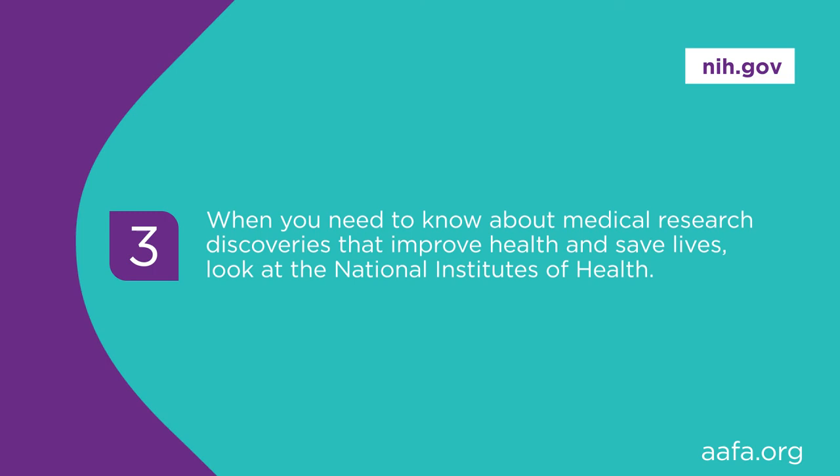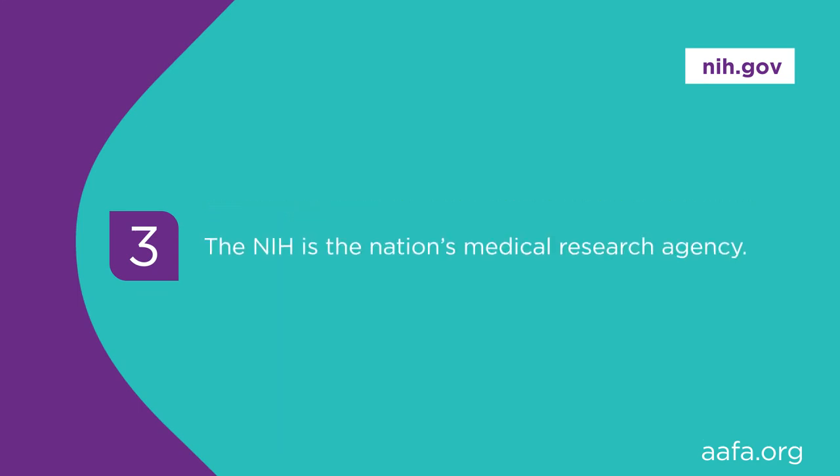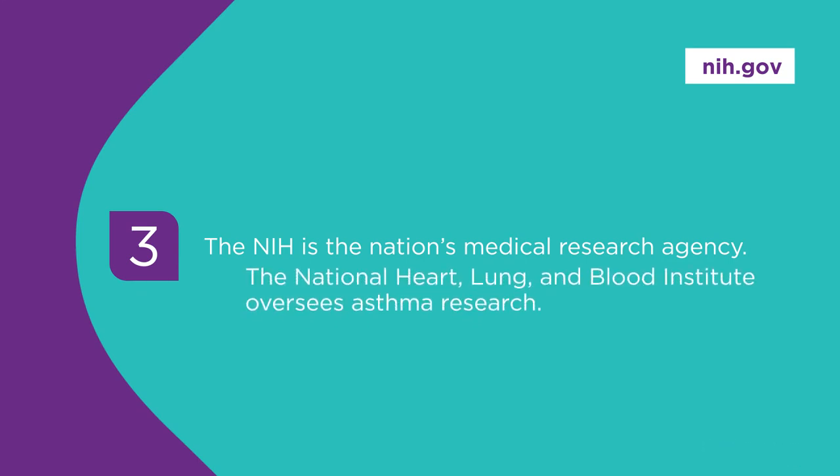If what you need to know is information about medical research discoveries that improve health and save lives, look at the National Institutes of Health, commonly referred to as the NIH. It is the nation's medical research agency, with funding coming directly from the U.S. Congress. The NIH has 27 different sections called institutes and centers, each with a special research focus on a particular disease or body system. The National Heart, Lung, and Blood Institute oversees asthma research and initiatives. Visit them at NIH.gov.